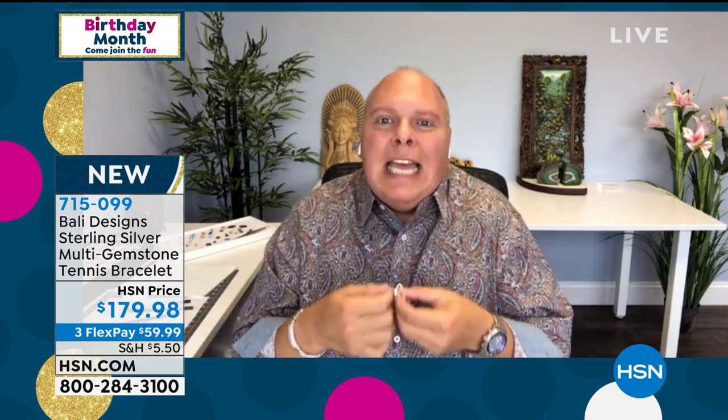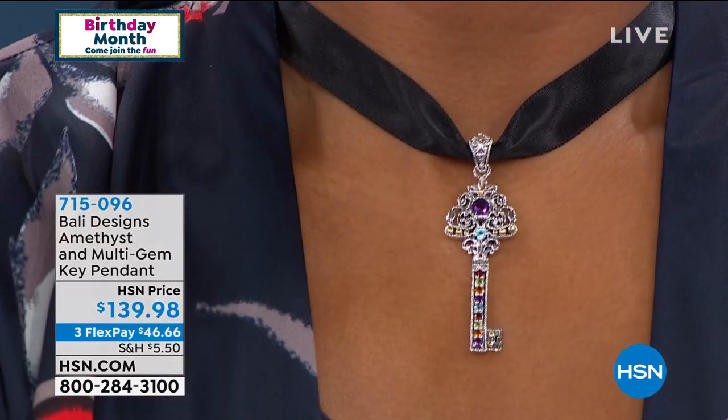They painstakingly take all of the time they need to make this beautiful. I don't say to them, I need 500 in two weeks — they would laugh at me and I wouldn't be able to get it because they work on Bali time. It's like Italy time. We're going to jump right into the pendant.